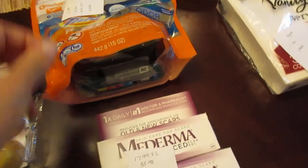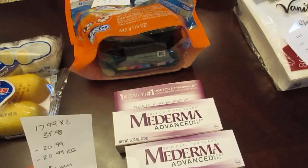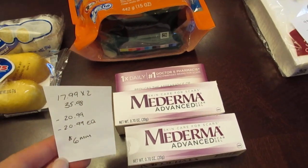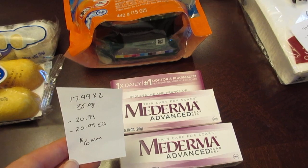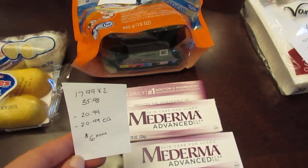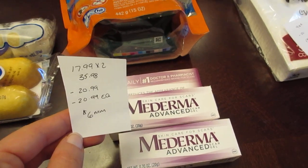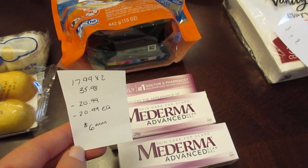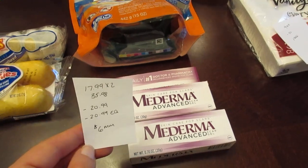The Moderma — this one does need manager approval because it is such a high-value coupon. I know some people like to avoid the whole issue with the manager having to put their numbers in, and this does require that. The Moderma is $17.99 on sale, normally $20.99. So if you buy two of them, it's $35.98. I had the printable buy-one-get-one-free coupon from coupons.com, and we have that e-coupon that is also buy-one-get-one-free. The manager put in the price of $20.99, which came off, and then the e-coupon took off the $20.99 as well — it took off the shelf price. So it ended up being a $6 money maker, but the manager was required to put this coupon in.